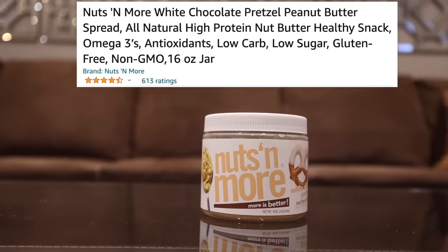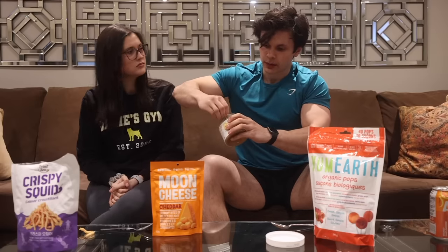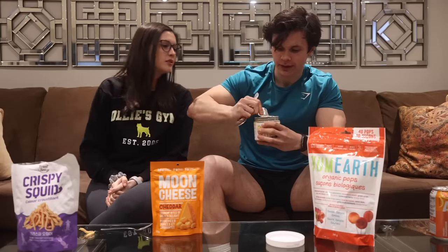Next we've got Nuts N' More spread — white chocolate and pretzel protein superfood. Usually I'd find something to spread it on but we're just going with a spoon. It looks quite chunky and oily but it actually tastes delicious. It's really good — doesn't even seem like it needs to be spread on anything. It tastes exactly like peanut butter. Victoria gives it four out of five and I'm with her on that.